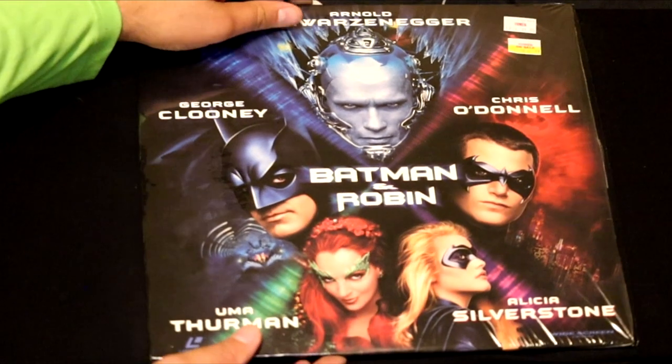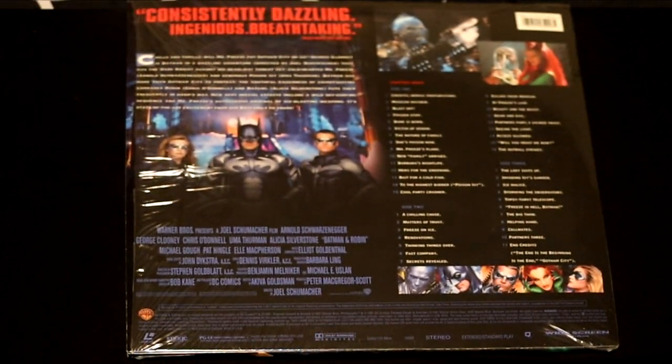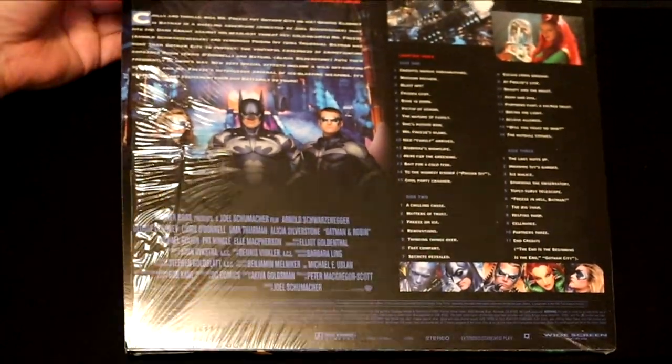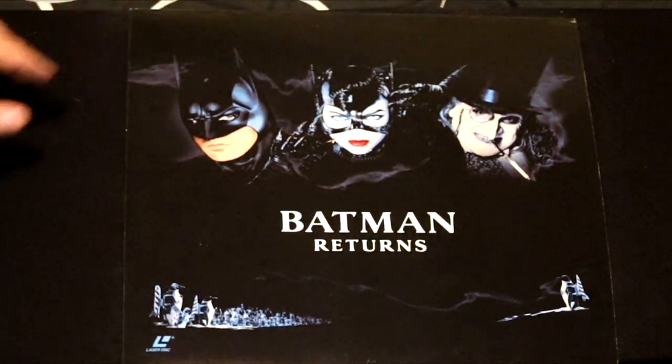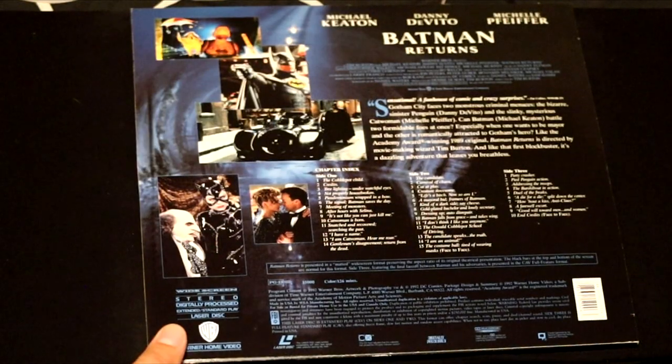Another Batman film but this time with George Clooney — beautiful front cover artwork. Alicia Silverstone — how did she make it into this movie? Nonetheless, it's a fun action movie with very beautiful, dazzling, and ingenious, breathtaking colors. Here's a darker movie called Batman Returns — we have Catwoman, the Penguin, and Michael Keaton. Danny DeVito played a very memorable Penguin in this film. Here's Batman Forever with another ensemble cast — Jim Carrey, Tommy Lee Jones, Val Kilmer, Nicole Kidman, and Chris O'Donnell. They should bring Robin back.